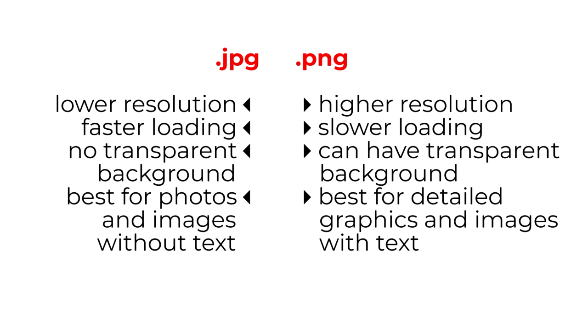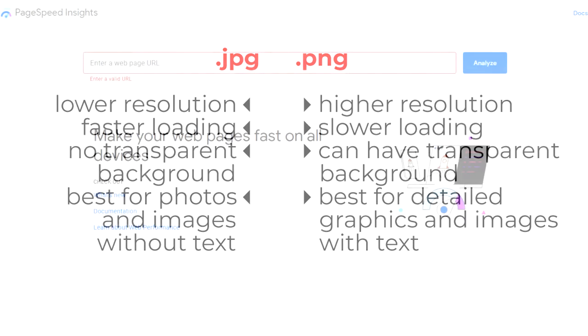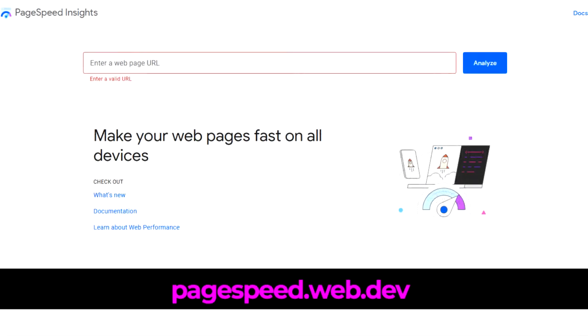Slow-loading pages are a poor user experience that results in very poor conversion. Basically, if your webpage doesn't load within three seconds, about 40% of your visitors will leave. It's much more than images that can cause your site to load slowly, but images can have a huge impact when they are not optimized and compressed for speed. You can test your website pages with Google's PageSpeed Insights at pagespeed.web.dev.